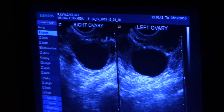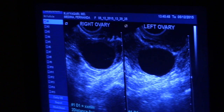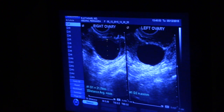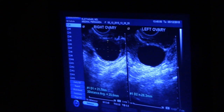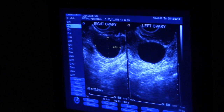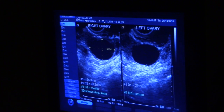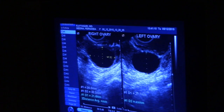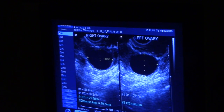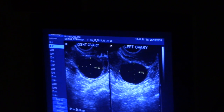Let us see how big these follicles are. This is the right side. What cycle day is she? Sixteen. You are nice and big. They are both mature.